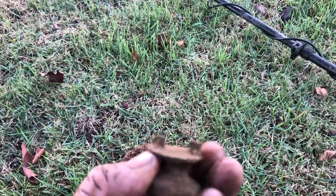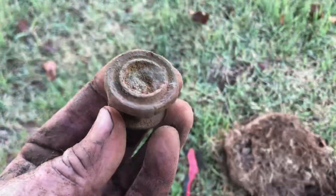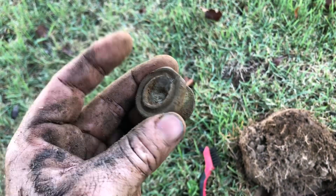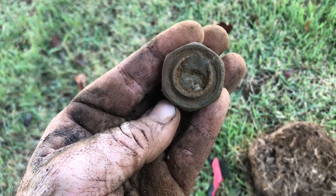I'm not sure what I got here. Kind of looks interesting though. Let me clean it up a little bit. I'm really not sure on this. It's heavy brass — I think maybe there's lead in the middle too.